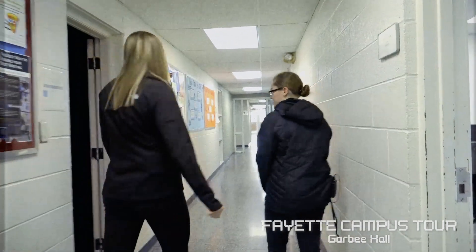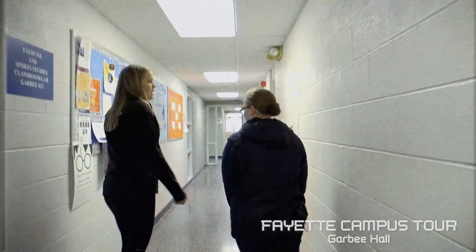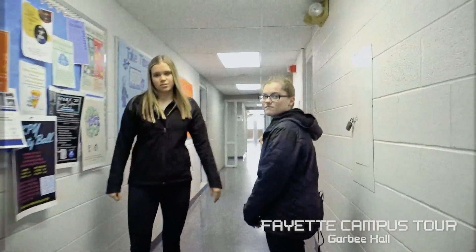There are also some classrooms in this building. A lot of the exercise science classes are located in here.